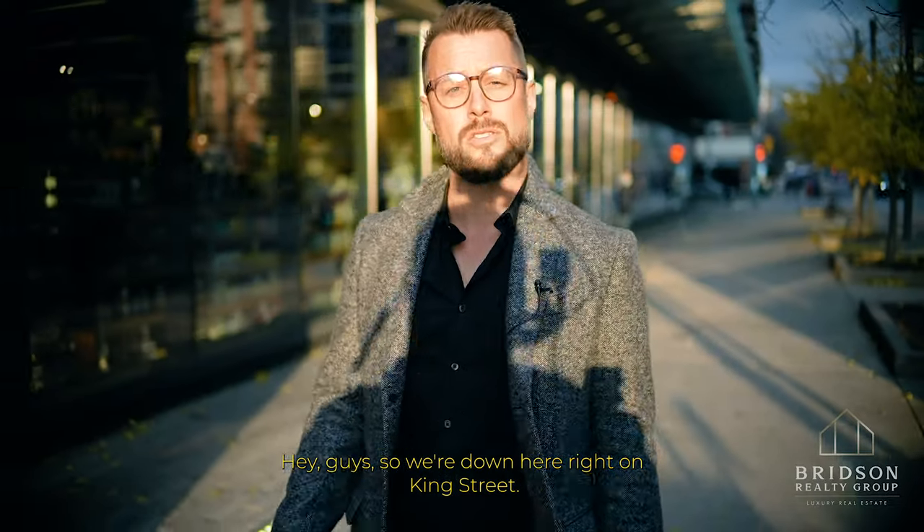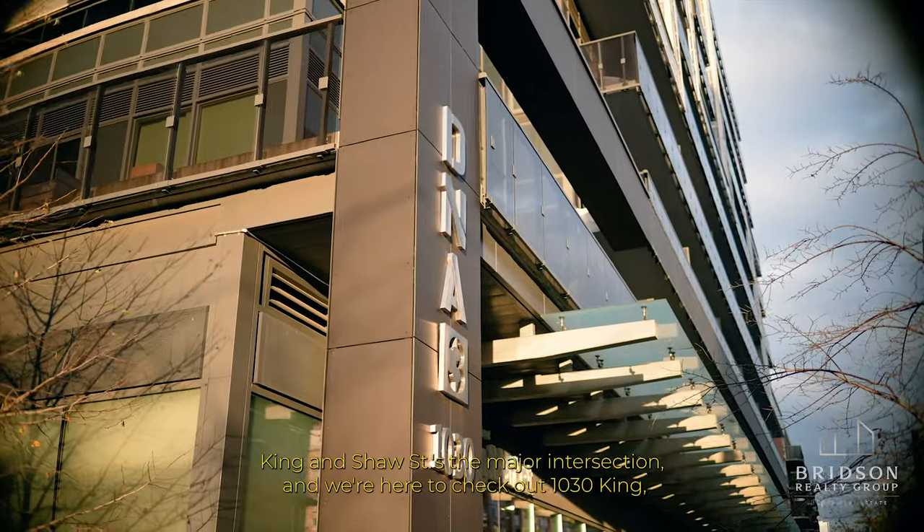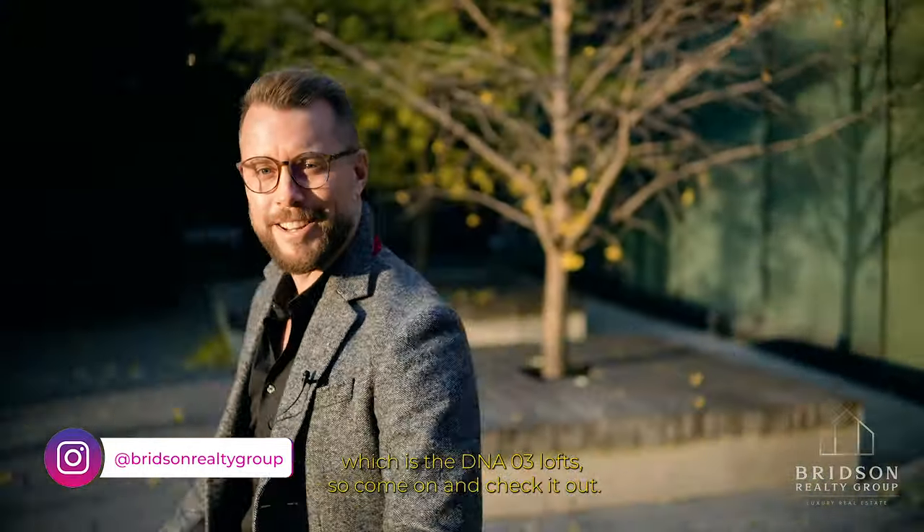Hey guys, we're down here right on King Street. King and Shaw is the major intersection and we're here to check out 1030 King, which is the DNA3 loft. Come on in and check it out.